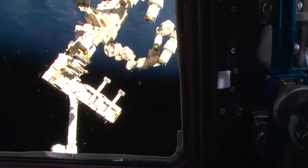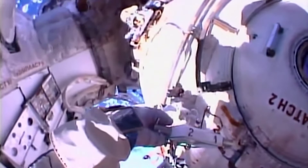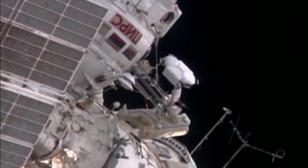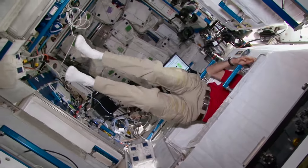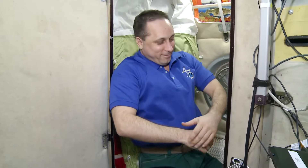Throughout the year the ISS is inhabited by an international crew of six people — three of them are Russian cosmonauts, and the rest are representatives of American, European, and Japanese space agencies, plus space tourists or short-term visitors. The flight schedule ensures that a crew is replaced every three months. Today our crewmate Anton Shkaplerov is flying back to Earth — he's been working on the station for almost 200 days, and I'm sure he misses his family, his friends, his home, and our amazing planet Earth.